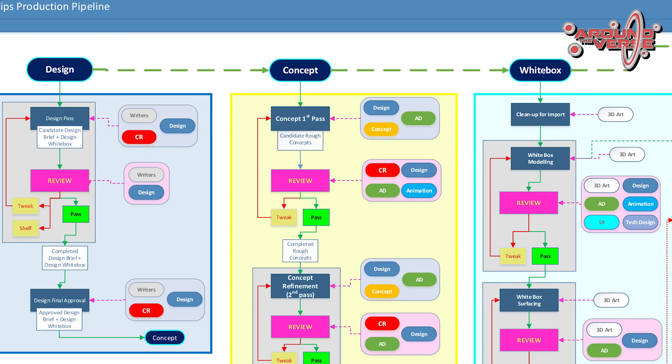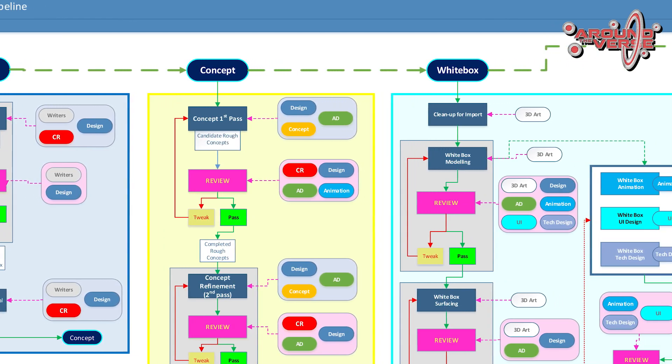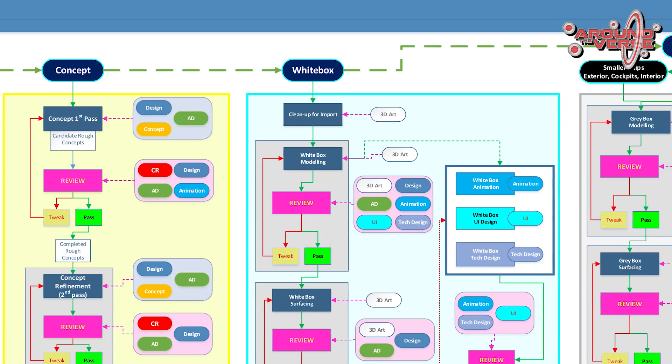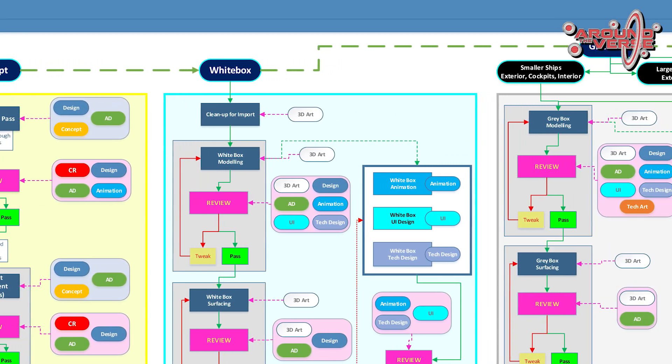Here at CRG, the ship pipeline has seen a remarkable evolution. Before I got here at Foundry 42, we were still outsourcing ship assets to various companies to finish the artwork that we didn't have the capacity to do in-house at the time.